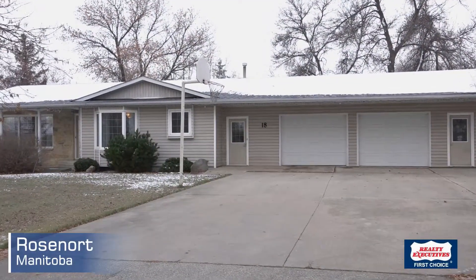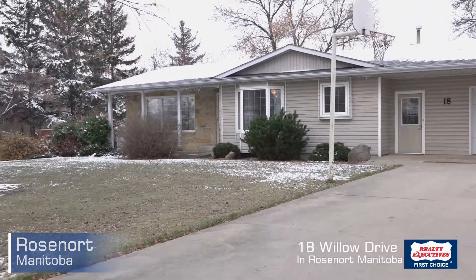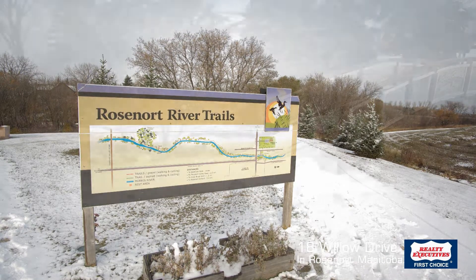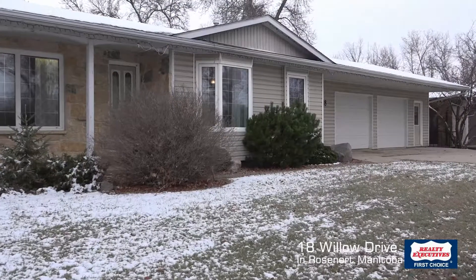We're in Rozenord today — a really nice, centrally located property. It features the Rozenord river trail system with three kilometers of walking trails, shopping just minutes away on foot, and job opportunities in town. Let's take a look at this really nice property.